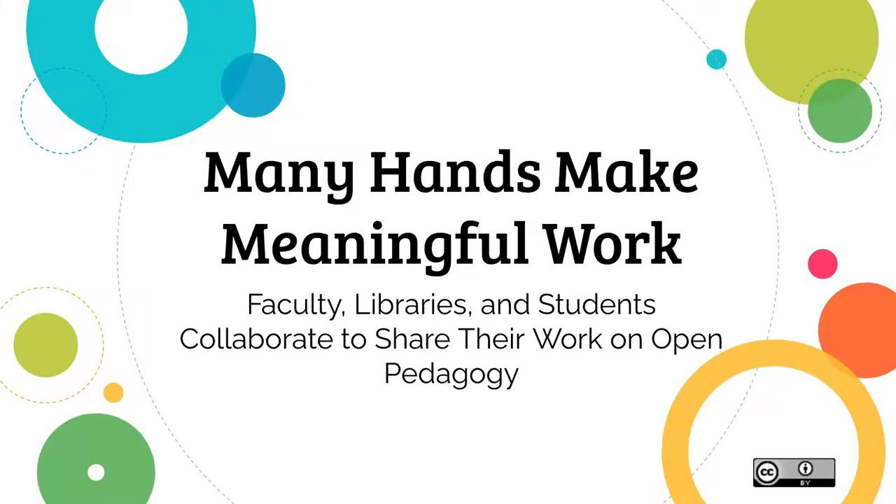We will have some time, hopefully, for questions and chat at the end. So please feel free to use the lively chat space — we love that. And so we're here to talk about our lovely book collection.